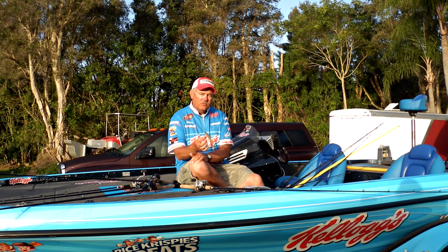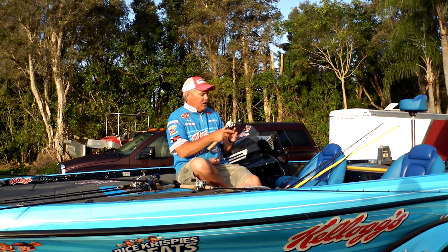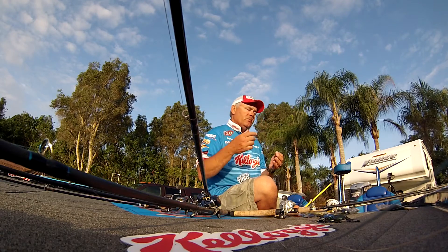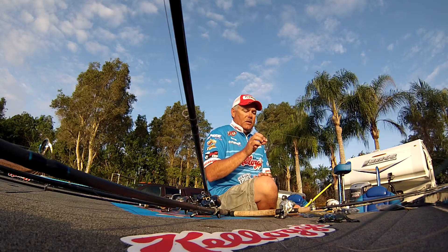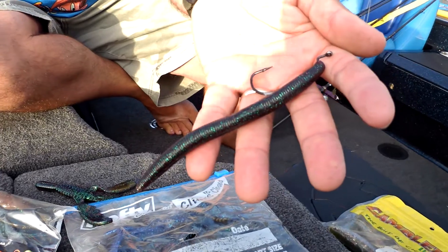My brother and I went to Champlain last year and just wrecked them on that bait right there. Of course, the standby that catches them anywhere is the Gambler Ace. I hate to mention Senko since that's kind of a general reference now, but the Ace is a stick bait that works really good. It's heavy with a lot of colors, soft so it sinks well — use it weightless. A bunch of fish will be caught this week on that bait right there.